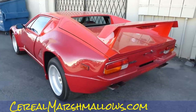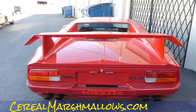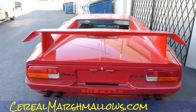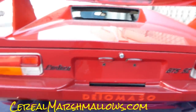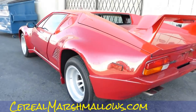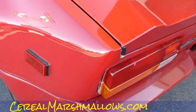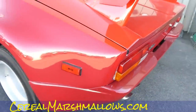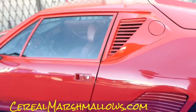I can grab a couple pictures while I'm sitting here. This thing is bad to the bone. It's got a little bit of this and that to do to it. It's a GTS-SC Pantera De Tomaso. I love the big flared-out fenders. Two-tone paint isn't too bad on it either. Definitely slick.